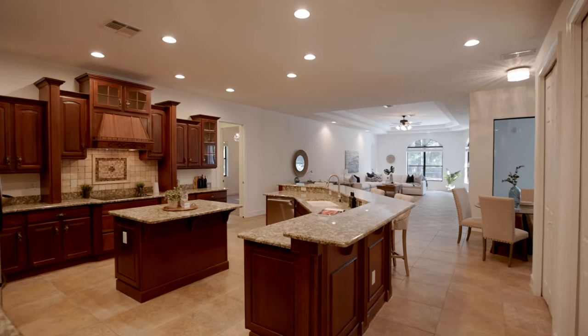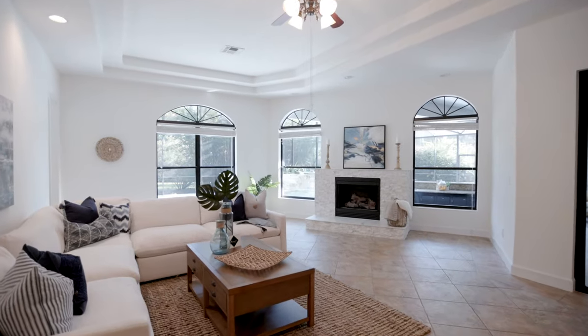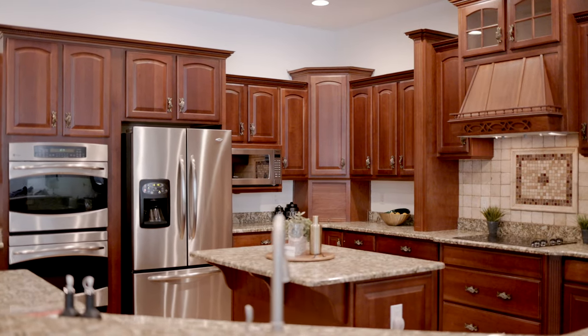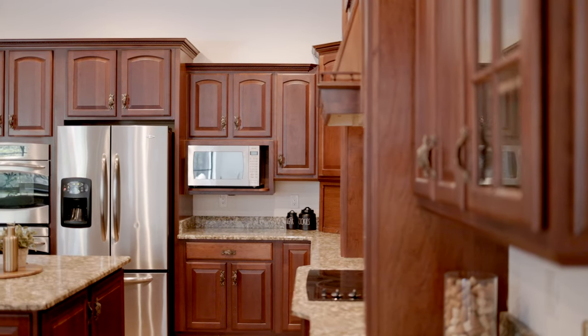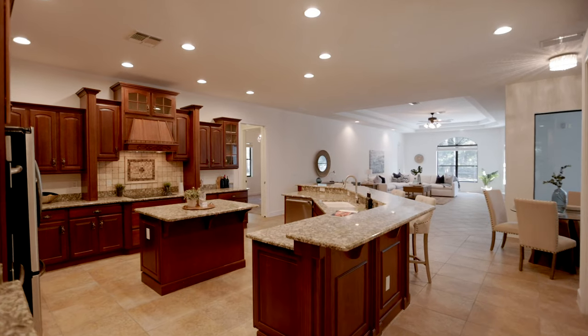On the other side of the house, you will find the kitchen and family room. The kitchen has granite countertops, travertine backsplash, cooktop with hood, dual ovens, 42-inch cabinets, and an oversized island with breakfast bar.